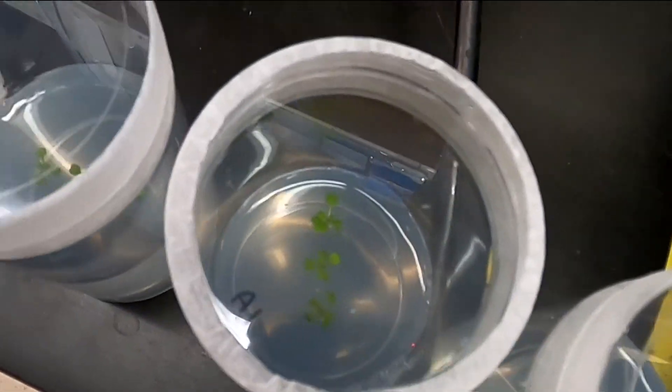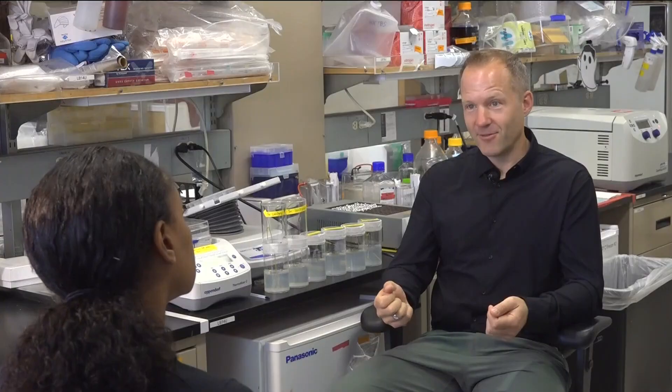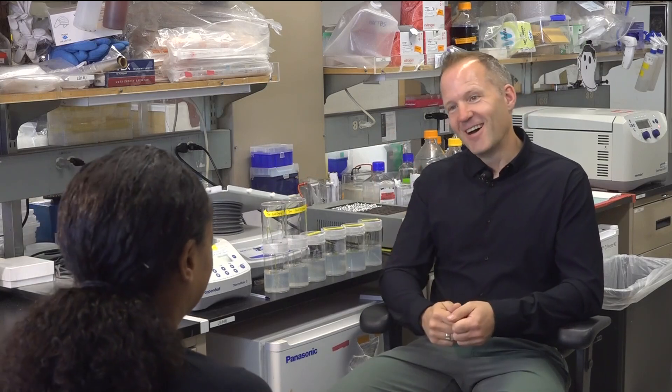Growing on that knowledge, they also looked at root response and its interaction with the shoot. There's actually a gene called Hi5 that basically travels from the shoot to the root and also gets made in the root, and it tells cells to grow faster and to expand more in response to high temperature.